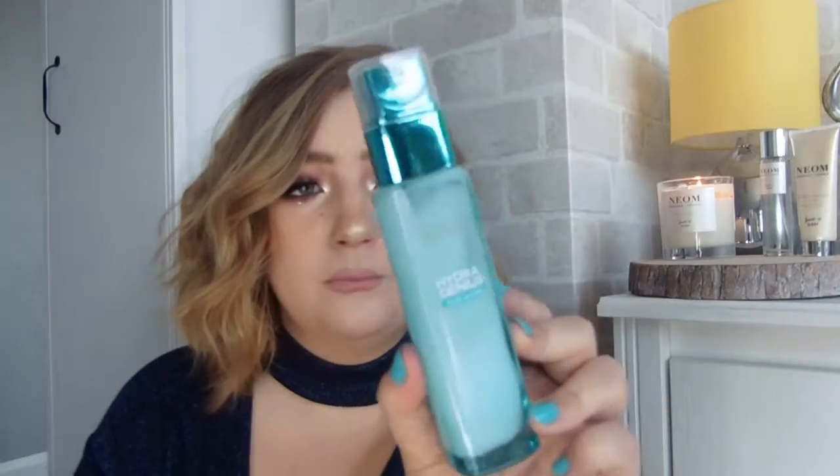This is like my savior at the moment. I get super dry skin — not in the winter but strangely in the summer. I've had this for about a month and I use it all the time. It's the L'Oréal Hydra Genius with Aloe Water for dry, sensitive skin. You can use it alone in the morning and at night, or after serum. It says apply one pump but I definitely use more. I'm obsessed with this stuff — I would definitely recommend it.